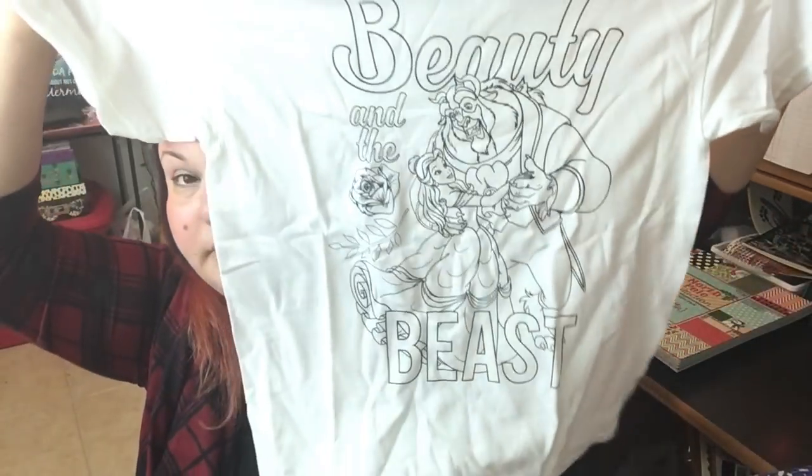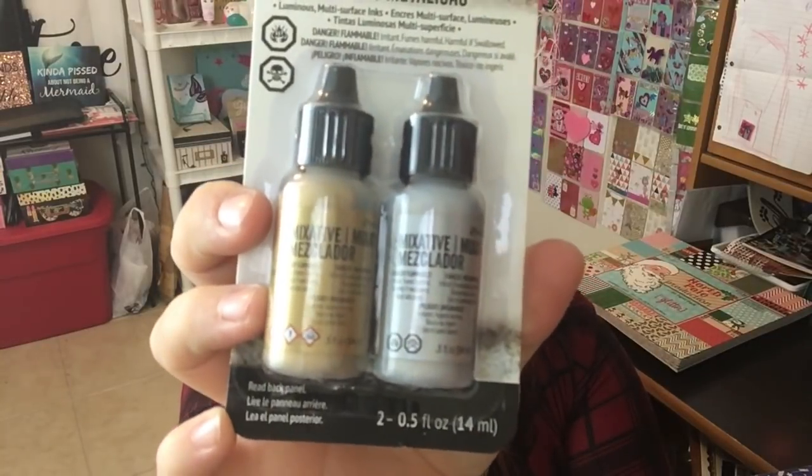I grabbed these Tim Holtz metallic mixatives — they're the alcohol inks. I picked up a pack of alcohol inks before but I still haven't played with them yet. I just haven't had time with Christmas, and I probably won't be playing with them until after the holidays, maybe when I'm on vacation the week of Christmas. I've been watching a lot of videos on it and a lot of people said you really need some metallics, so I picked up the silver and the gold.